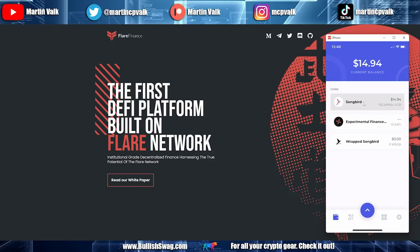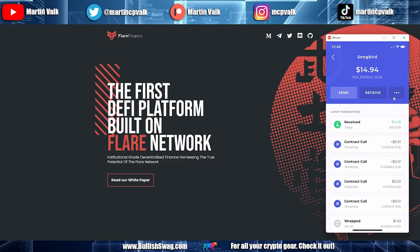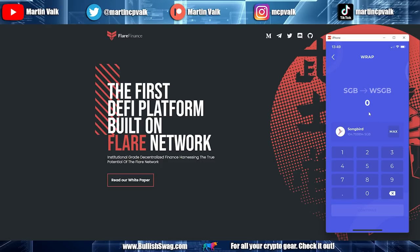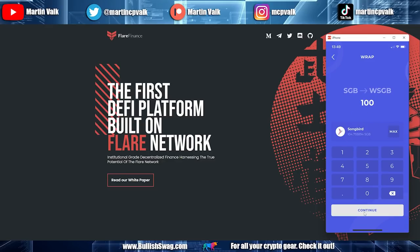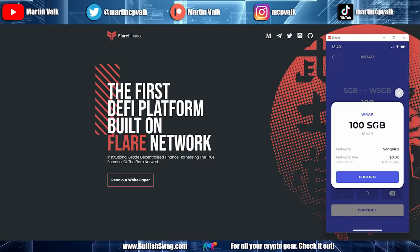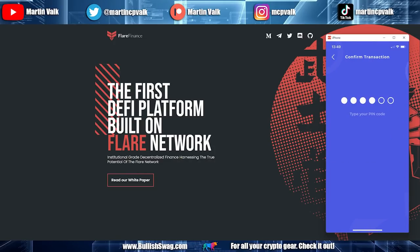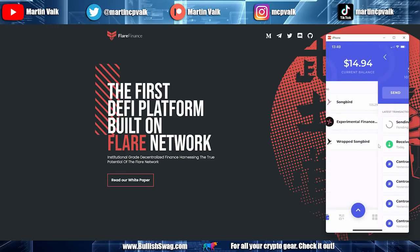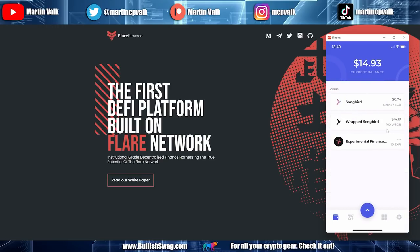Click on Songbird, then the three dots, and select Wrap. We sent over 100, so let's wrap all 100. Type in the amount, click Continue — you can see the fee — and click Confirm. Type in my PIN. Done. Going back to the wallet, you can now see I have Wrapped Songbird.